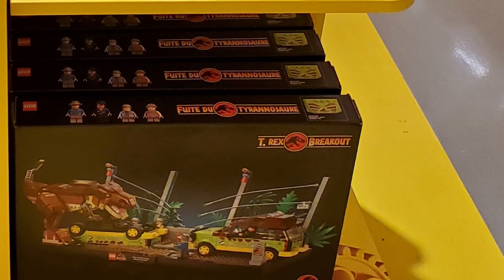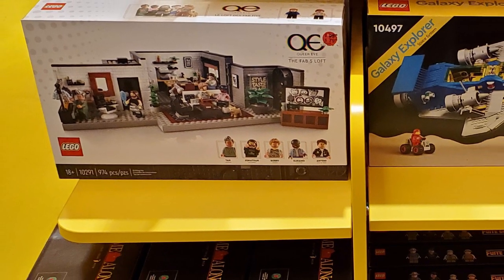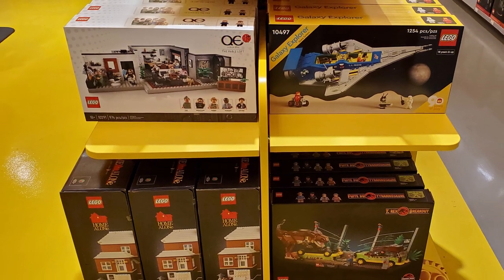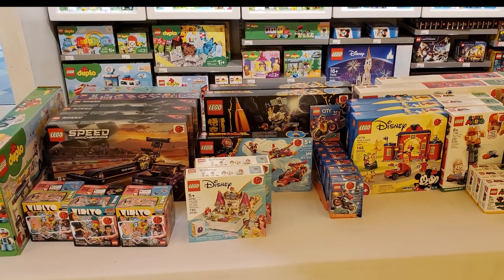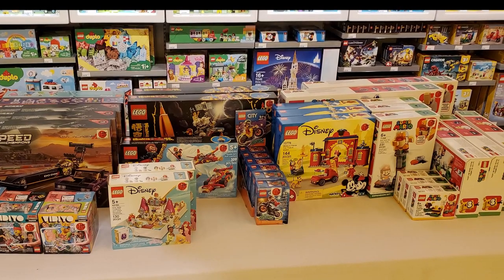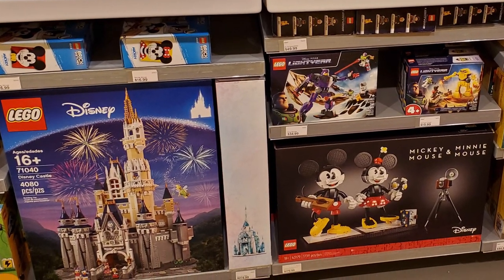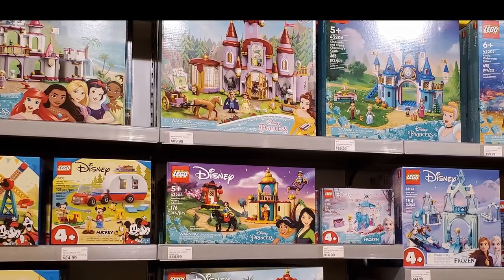They had some of the T-Rex Breakout sets from Jurassic Park, and quite a few of the Queer Eye sets — those have not been selling and are constantly in stock. It was nice to see some Home Alone sets — about a handful in stock on the table. They also had some sales going on, in some cases up to 20% off. They had a Speed Racer set and also the Disney Castle, which just went up in price but is retiring soon — so check your local LEGO store or go online.